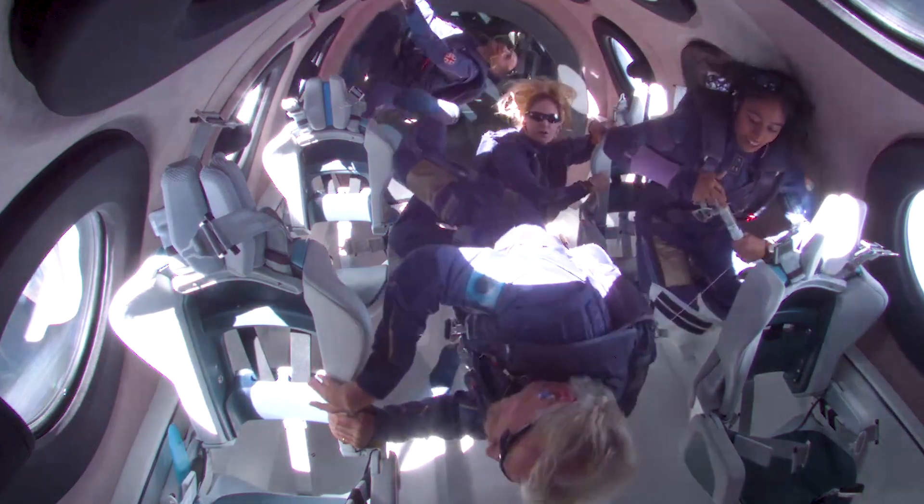During 1G, which is the climb; during high G, right after the rocket motor boost; and during microgravity, which is the portion of the flight where we're all floating and we feel weightlessness.